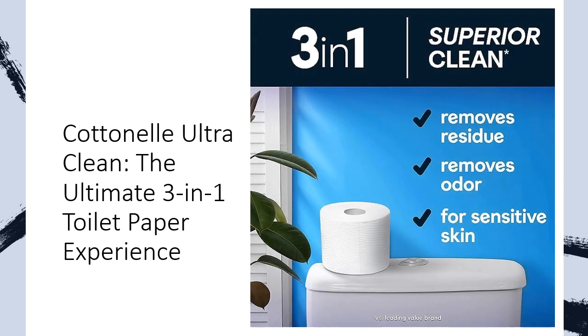Cotonel is not only committed to your cleanliness, but also to the planet's health. Our FSC certification ensures responsible forest management, while our 100% plant-based fibers and absence of harsh chemicals demonstrate our dedication to sustainability.